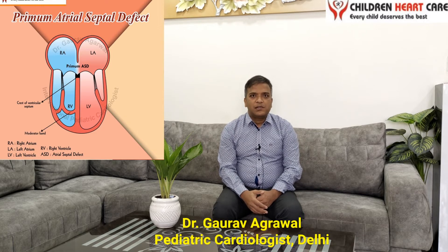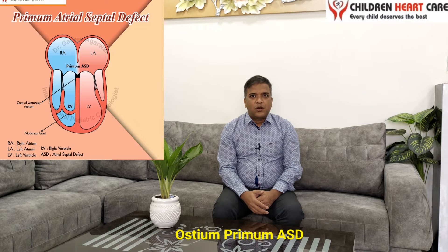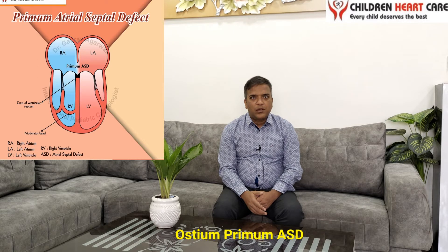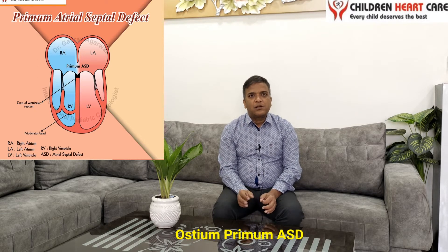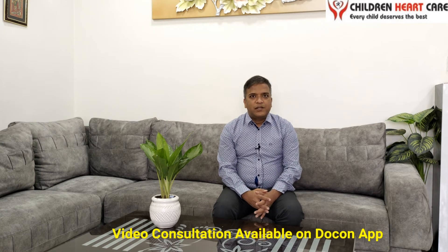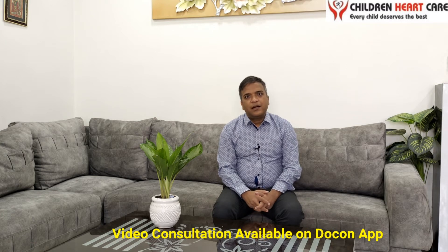We will discuss about this. Is this a normal hole found in pregnancy? No, it is not a normal hole. It is normally not present in any fetus or newborn. Whenever it is present, it is an abnormal thing and it should be treated as congenital heart disease.